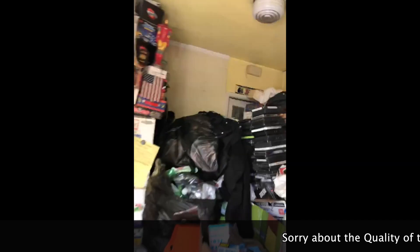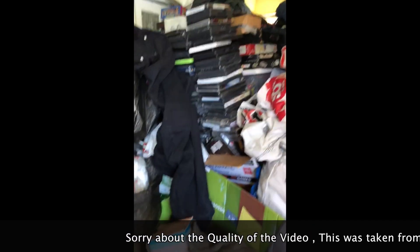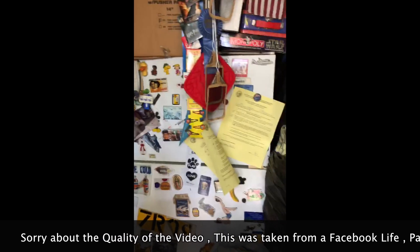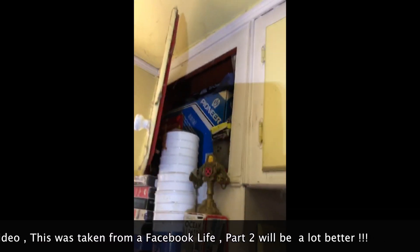Let me turn this around — this is when you walk in the house. This is the kitchen. When I say hoarder, I'm not kidding — it's a fridge and I'm scared to open the fridge. It's all toys. There's old Pioneer stuff up there, that's cool.